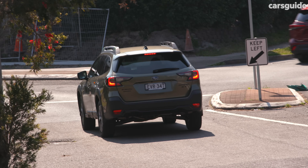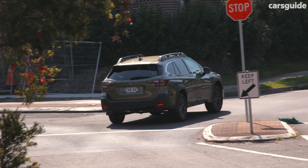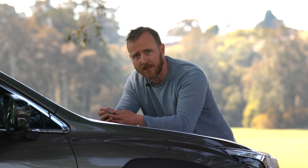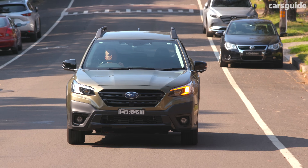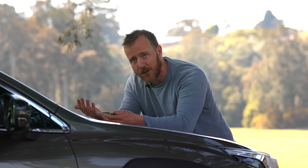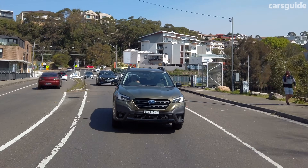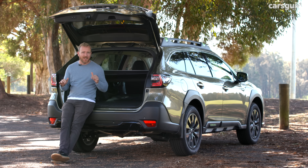There's a five-year unlimited-kilometre warranty, which is really just okay by today's standards. Servicing is required every 12 months or 15,000 kilometres. There is a cut-price servicing program, but you'll pay just under $3,000 for your first five years of ownership. To put that in perspective, a Toyota RAV4 will cost you just over $1,100 for the same period.